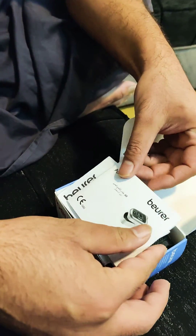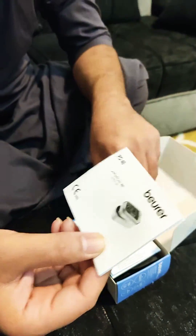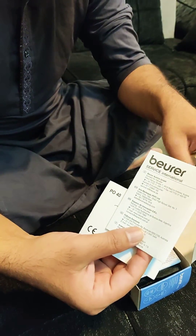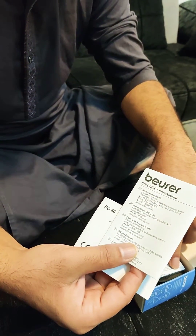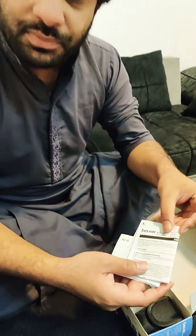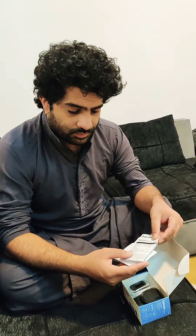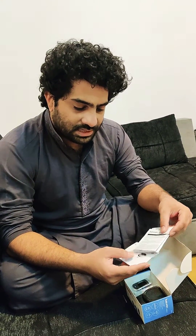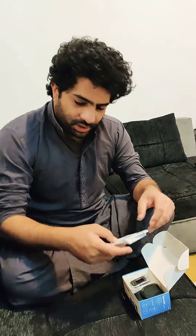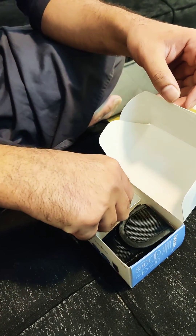This is the booklet for the device, and here we have the service information. This is the Beurer PO 40 — one of the nicest companies in medical instruments. Like Omron, Beurer is well known and well rated. Here we have the device — look at this, it's a small device.